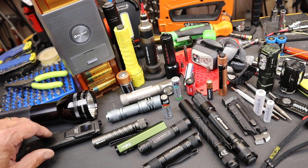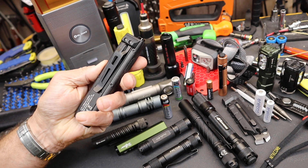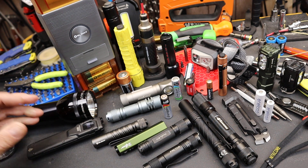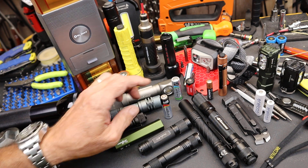Howdy folks, Doc here with LastBestTool. Whenever I do a video about a unique shaped flashlight, there are usually comments from people who are not interested in that because the batteries are not replaceable. So the question is, and I'm going to start with AAs here, is that still a relevant situation?